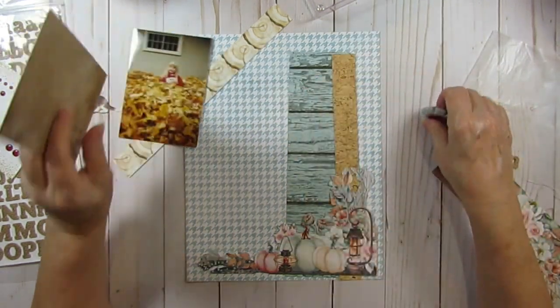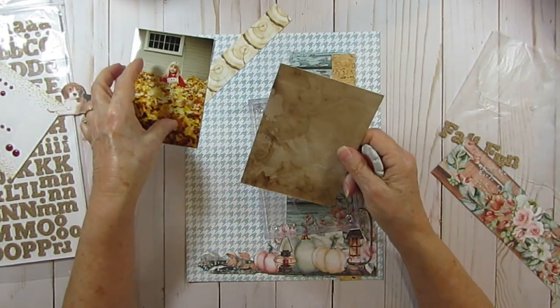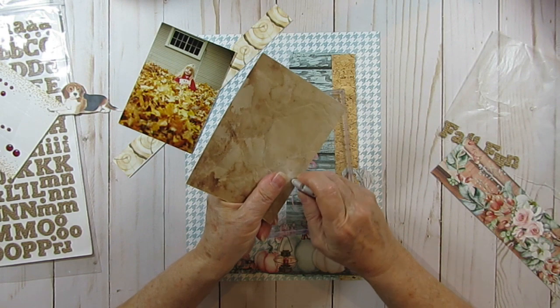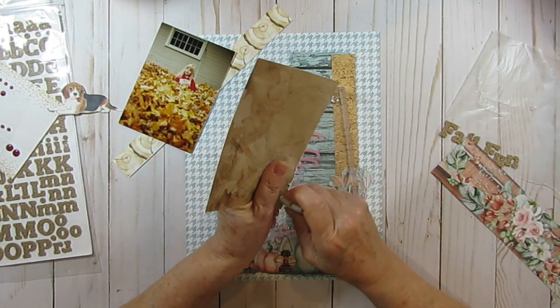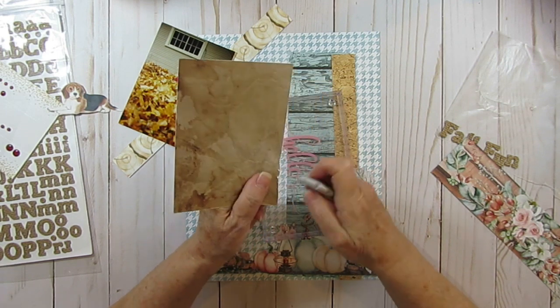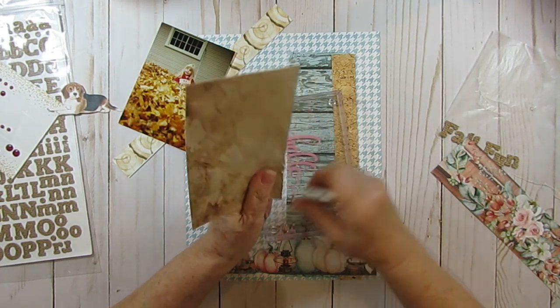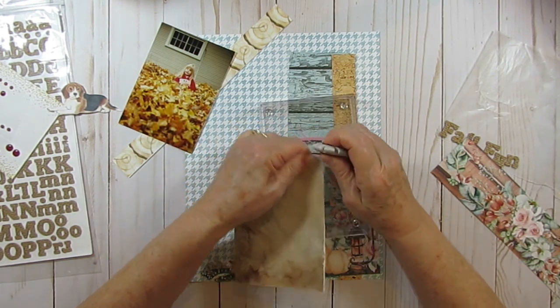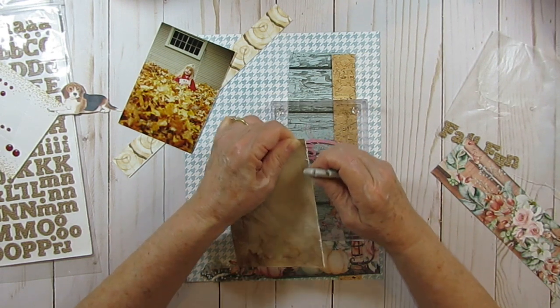The first thing I'm going to do is use this as my mat and I am going to rough it up. Now, if I want a big distressing, I will usually tear. And sometimes I will antique an edge. When I first started scrapbooking, I did a lot of antiquing.